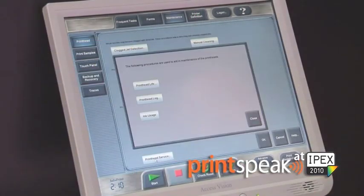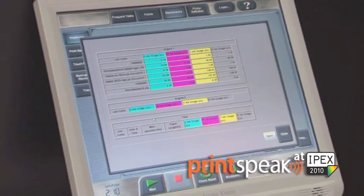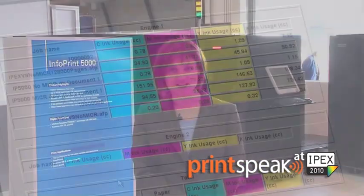Infoprint Solutions is also announcing an ink estimation tool that will allow our customers to estimate ink usage prior to a job and give them actual ink usage after they produce the job. This is done dynamically by a variable drop size, which gives us the ability to put the least amount of ink on a page to maximize the usage.